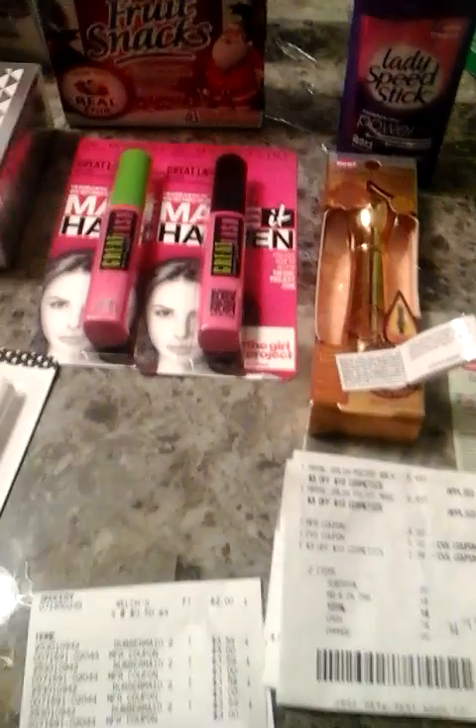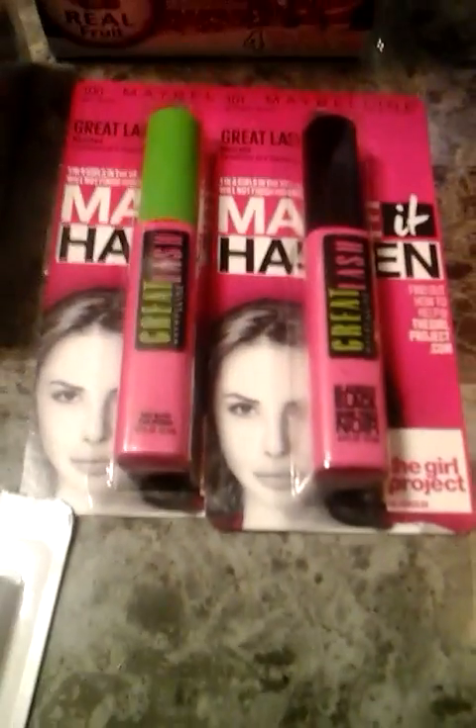So it's $8.99 and you get $7 back, making it $1.99 for that item — that's okay if you're just starting out. Now you've got $7 from that deal and $5 from the mascara deal, which makes $12.